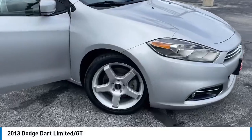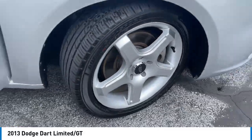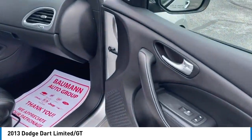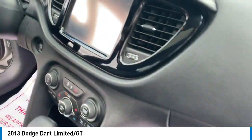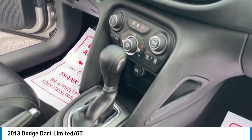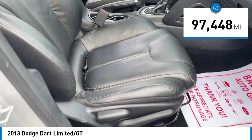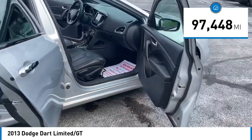Stop by and take a look at the 2013 Dart. The Dodge Dart is a compact sedan that combines efficiency with sport. With plenty of space to tote passengers, the Dart is a great value. This vehicle has less than 100,000 miles. Here are some of this vehicle's great options.